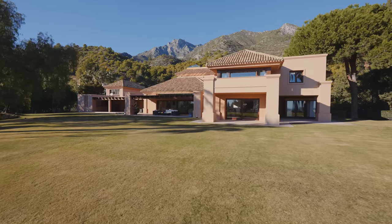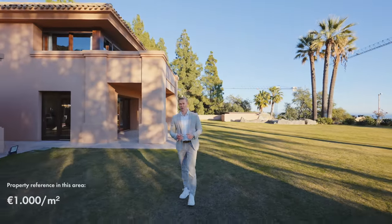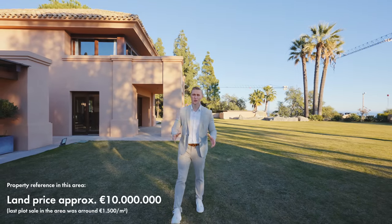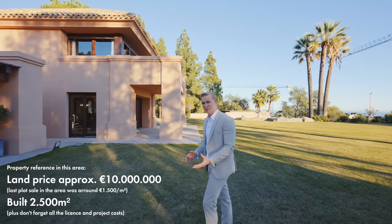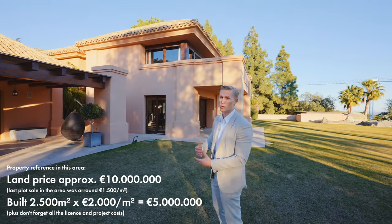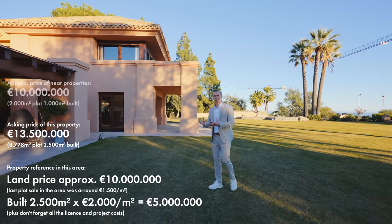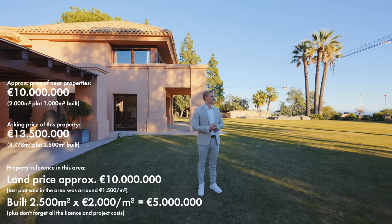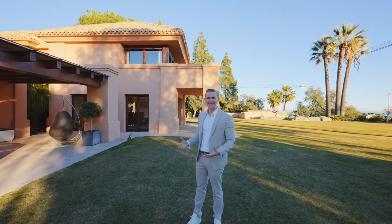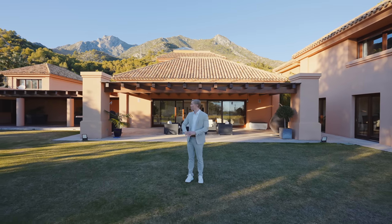If you want to value it conservatively, such land today is worth a minimum of 1,000 euros per square meter in this location — and it's actually worth way more. Easily you can say 10 million euros just for the land. The house is 2,500 square meters built; to build it today would cost at least close to 2,000 euros per square meter, even for a newer property. Most of the house can remain as-is, so it still holds huge value — making it a great investment for someone wanting to do a project or simply make a good buy.